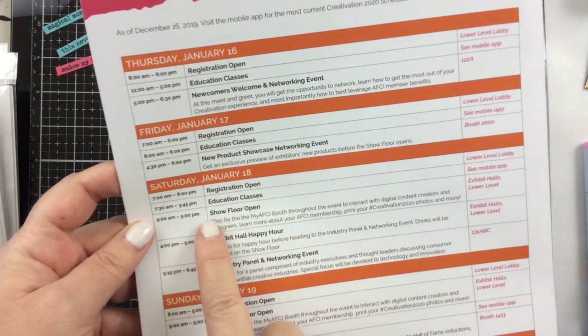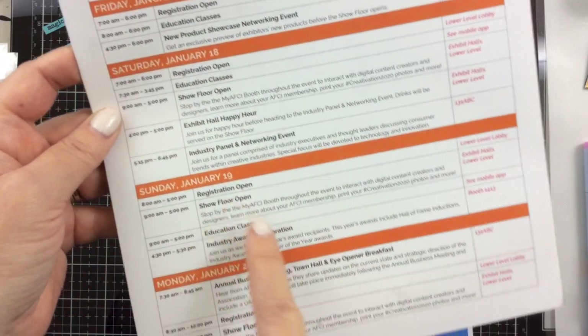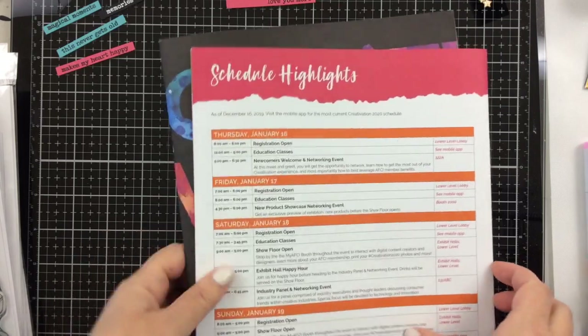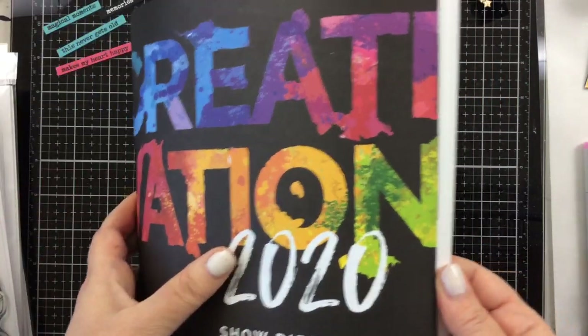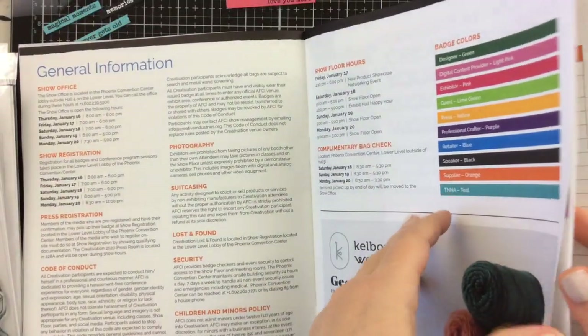This right here is a schedule highlight of what happens at Creativation. The first two days, Thursday and Friday, they have education classes, and then Saturday, Sunday, and Monday the show floor is open, and there are so many wonderful, awesome things happening. There is absolutely no way that you can do all of it, so I just wanted to share some of my favorites and what I did this year.